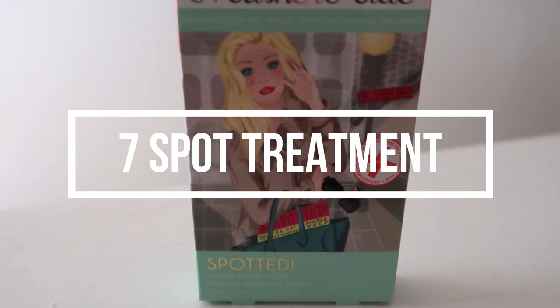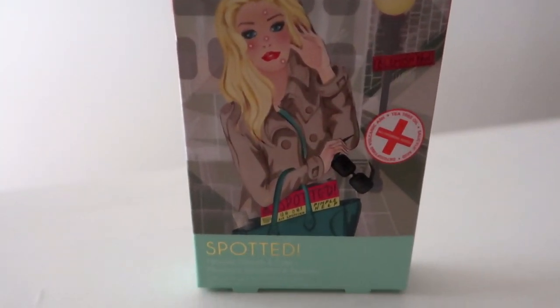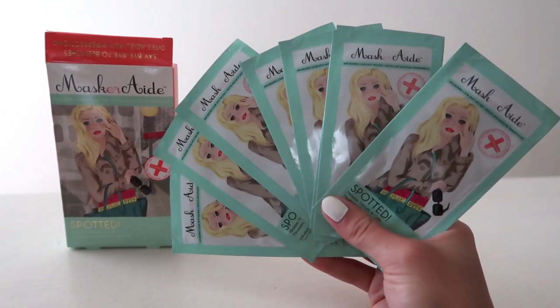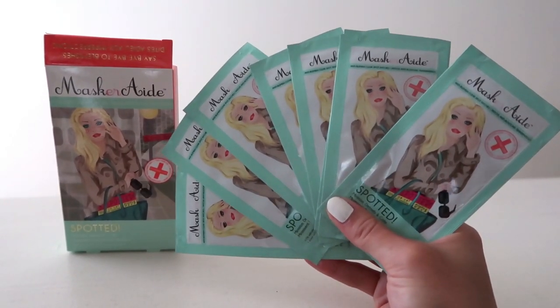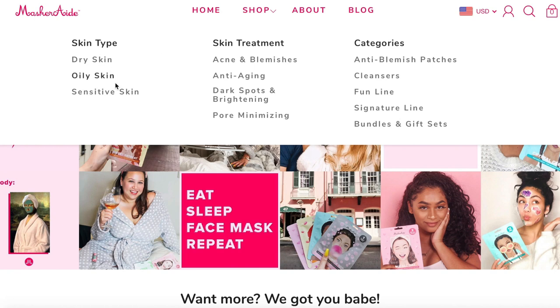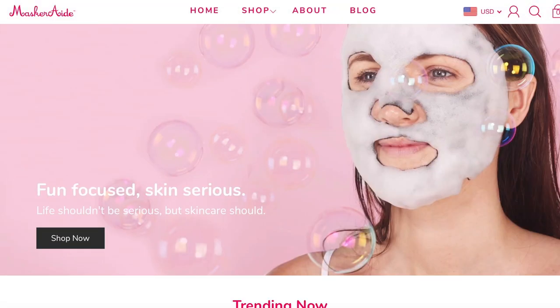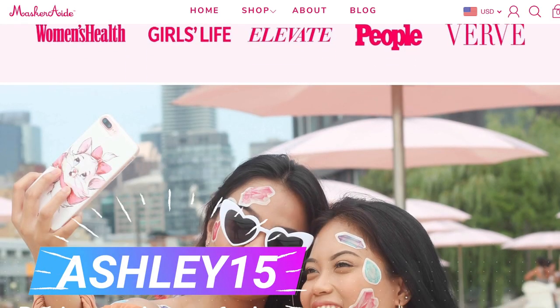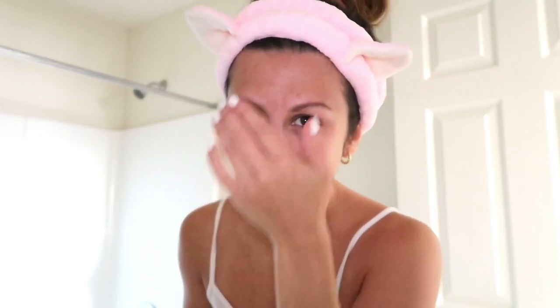The very last step — step number seven — is spot treatment. Luckily I'm not experiencing any acne right now, but on a normal day the last thing I'd do is add a spot treatment. Masquerade really has you covered — the assortment this brand has is amazing, there's a product for everybody and every skin type. I'll have everything linked down below and you can use code Ashley15 for 15% off.